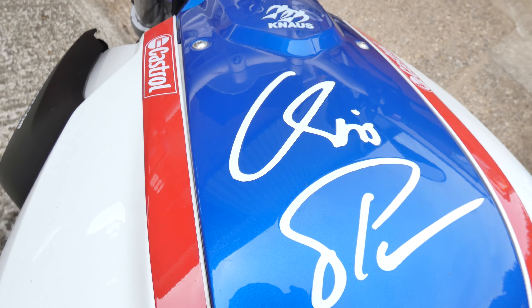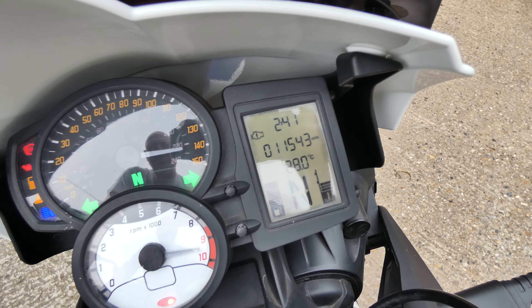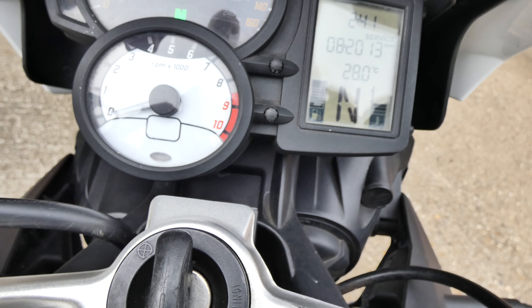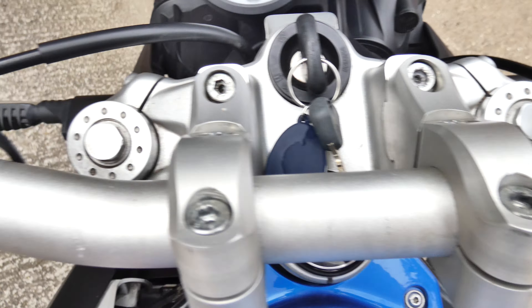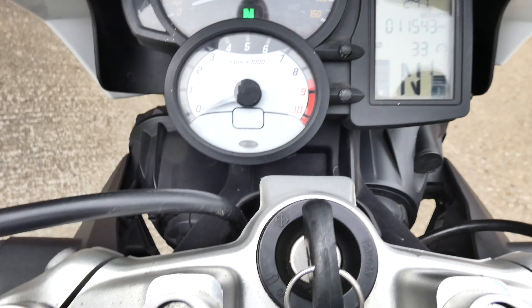I don't know what this is all about. Heated grips, 11,543 miles.